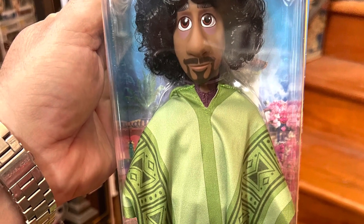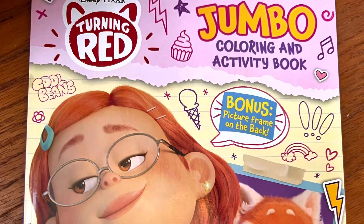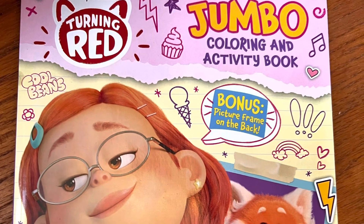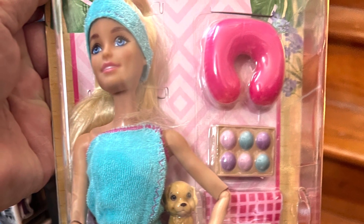In today's video of valuing my toy collection, we're going to add all kinds of miscellaneous toys to our collection. We've already completed a lot of these shelves, but of course we bought more toys, so we need to add these to our grand total.